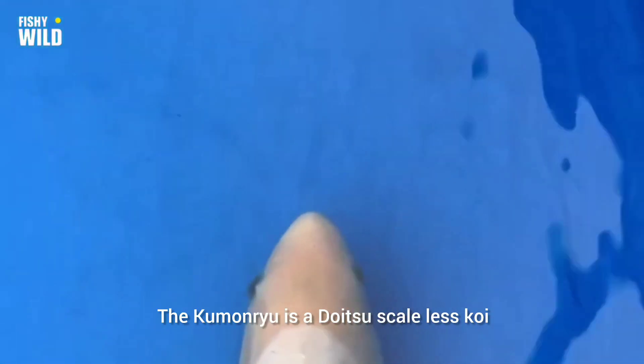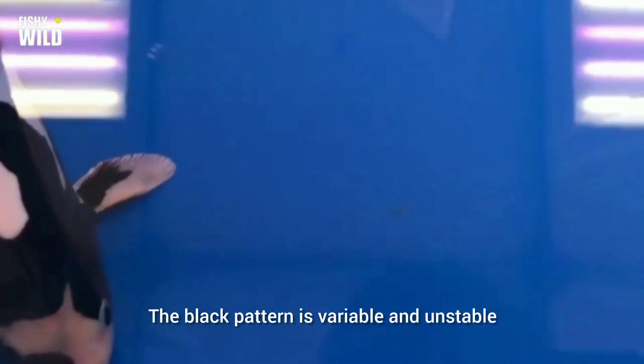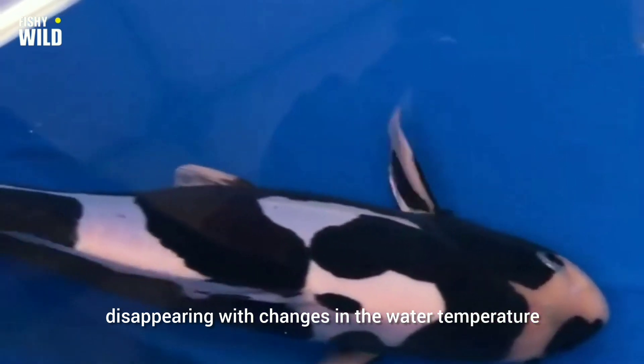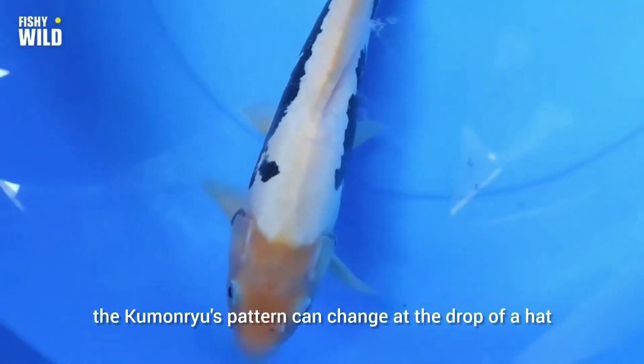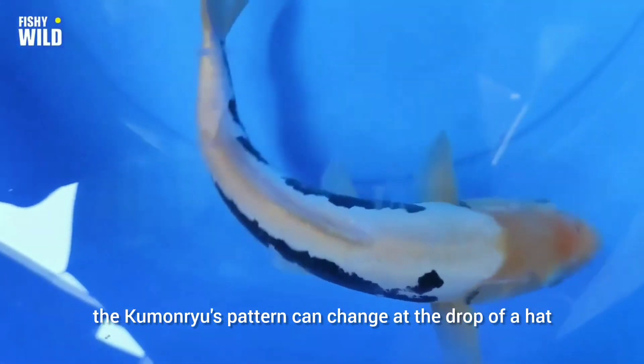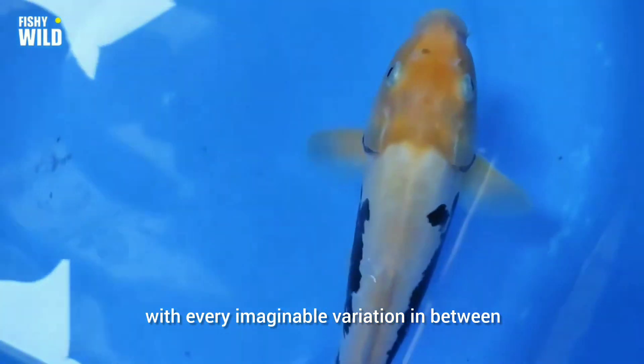The Kumonryu is a Doitsu scaleless koi that has a jet black pattern that emerges like billowing black clouds against a white background. The black pattern is variable and unstable, disappearing with changes in the water temperature and reappearing sometimes as a completely different pattern. Because the sumi is unstable, the Kumonryu's pattern can change at the drop of a hat — from all white to completely black, with every imaginable variation in between.